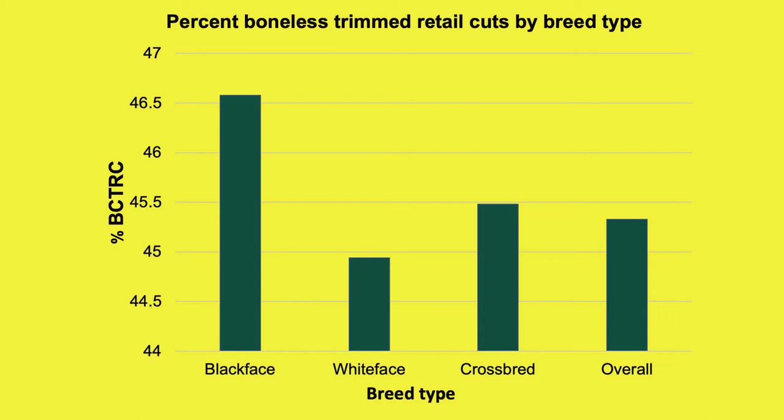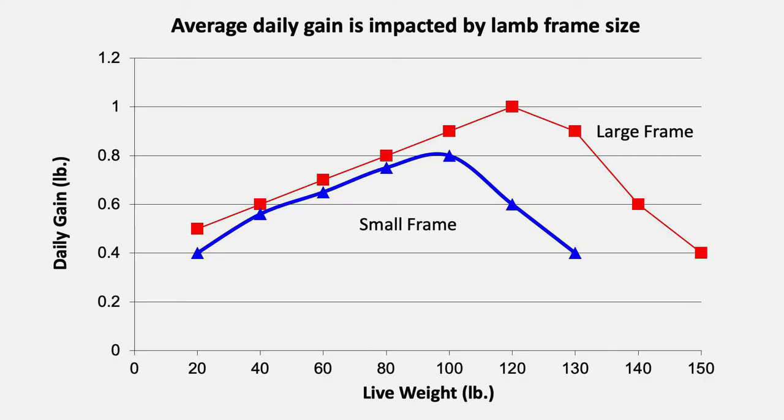We know that utilizing more carcass preferred genetics results in increased retail yield of American lamb. In order to harvest lambs at the correct time, it is important to understand that larger frame lambs maintain lean muscle growth longer throughout the finishing period. Thus, growthier sheep genetics extend efficient weight gain, can be taken to heavier weights, and maintain acceptable trimness and market flexibility, as indicated by the research from Dr. Jeff Held.